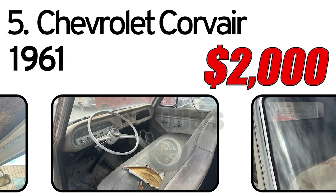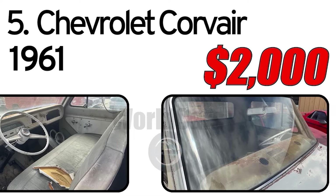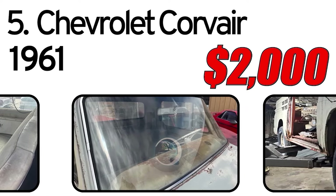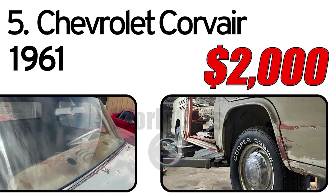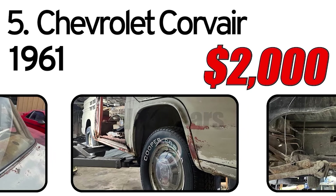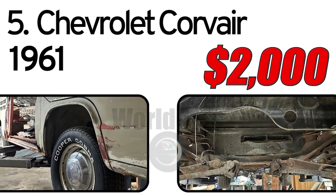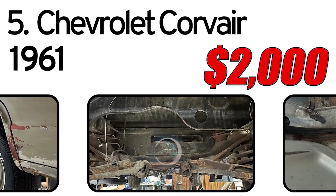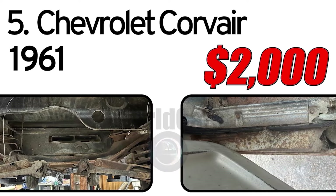If you are looking for an affordable rampside project, this might be the truck for you. While it is no cream puff, structurally it is solid. Recently, the truck has had a good used cleaned-out fuel tank installed, new brake shoes, wheel cylinder, rubber lines, and the shoes turned. While the drivetrain is not installed, the truck would come with a rebuildable 80 HP Corvair engine.